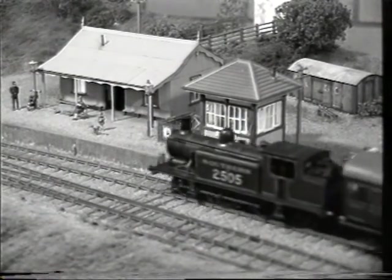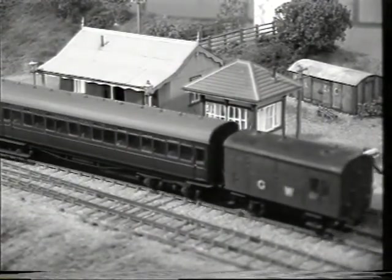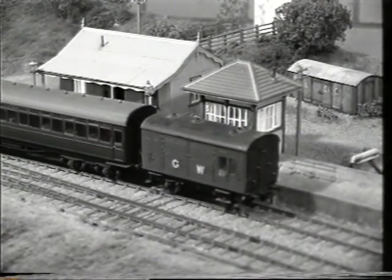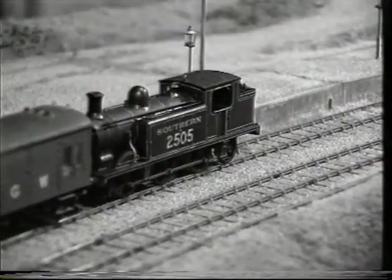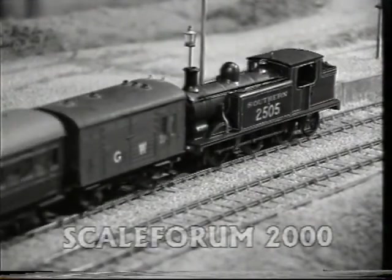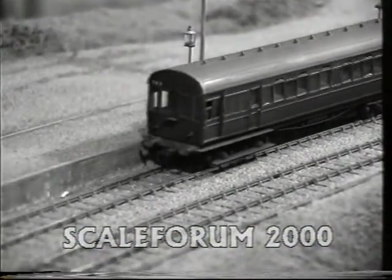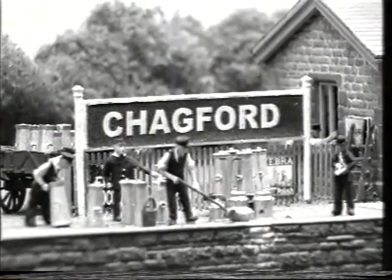Millersdale for Tideswell, Kirby Muxlow, Mal Copp and Scholar Green. No more would I go to Blanford Forum and Mortyhoe, on the slow train from Midsummer Norton and Mumby Road. No churns, no porter, no cat on a seat at Cholton, Cumhane or Chester le Street.